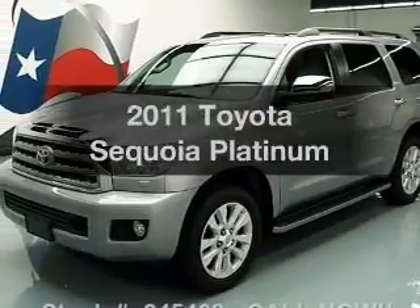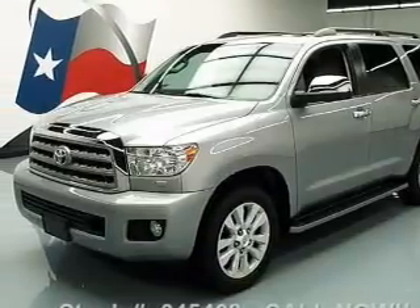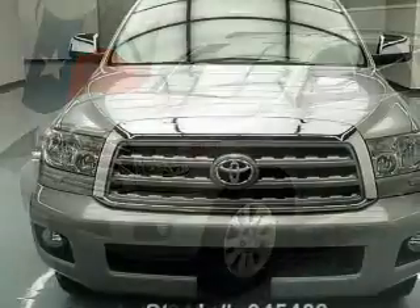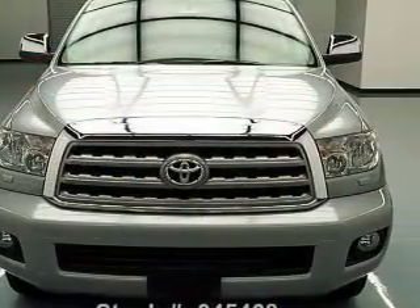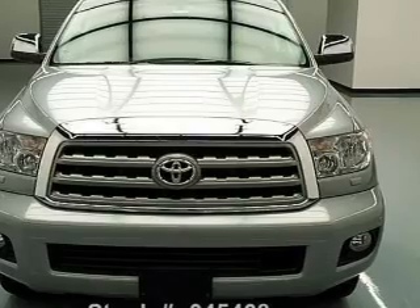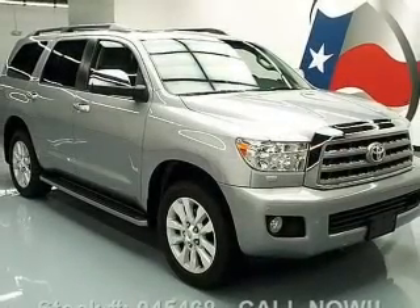Imagine yourself in this 2011 Toyota Sequoia. If you're looking for an automobile with great attributes, look no further. With a powerful 8-cylinder engine, the powertrain includes 4-wheel drive, driven by a 6-speed automatic transmission.